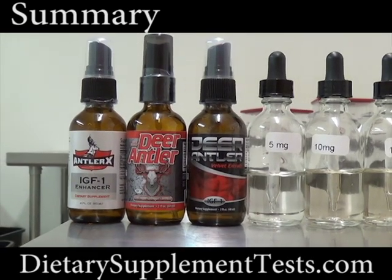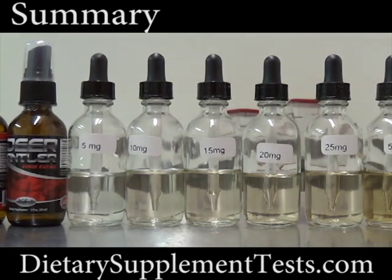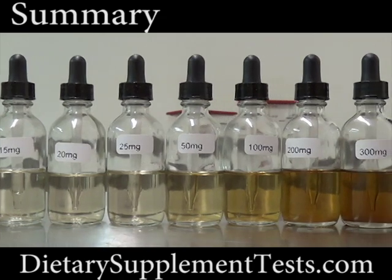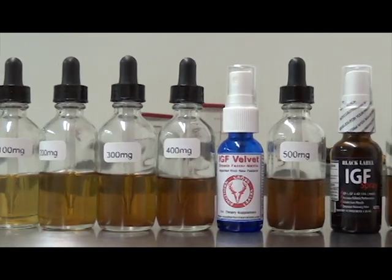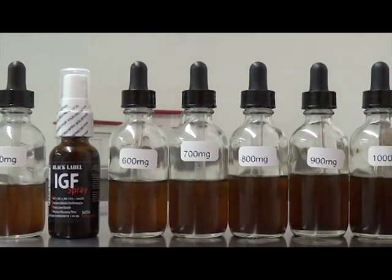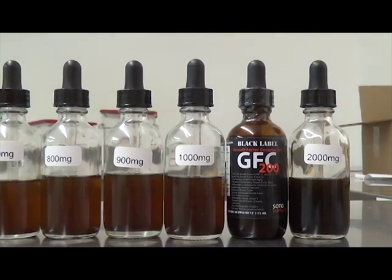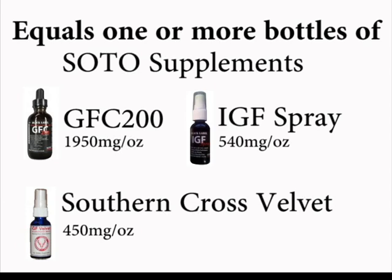AntlerX, Maritz Mayer, and Creative Concept Labs were all tested to have from 0 to less than 5 milligrams per ounce. Southern Cross Velvet was between 400 to 500 milligrams per ounce. Soto IGF Spray was between 500 and 600 milligrams per ounce. GFC 200 was tested to have close to 2,000 milligrams per ounce. With this test, it would take 500 to 2,000 bottles of these products to equal one of these products.